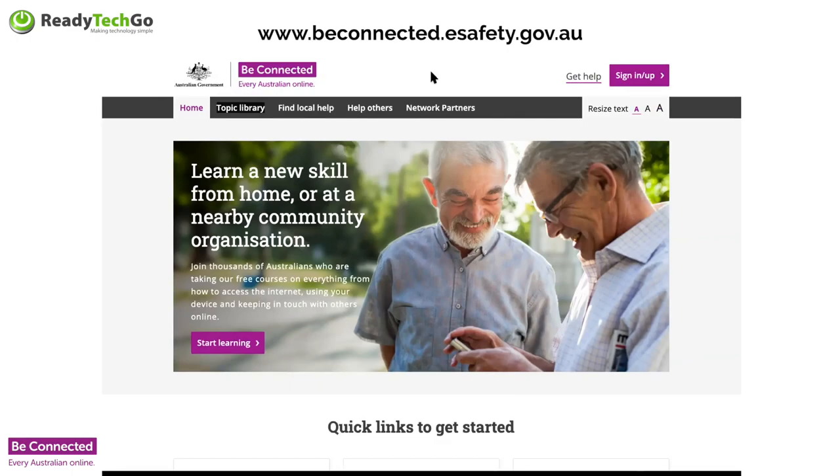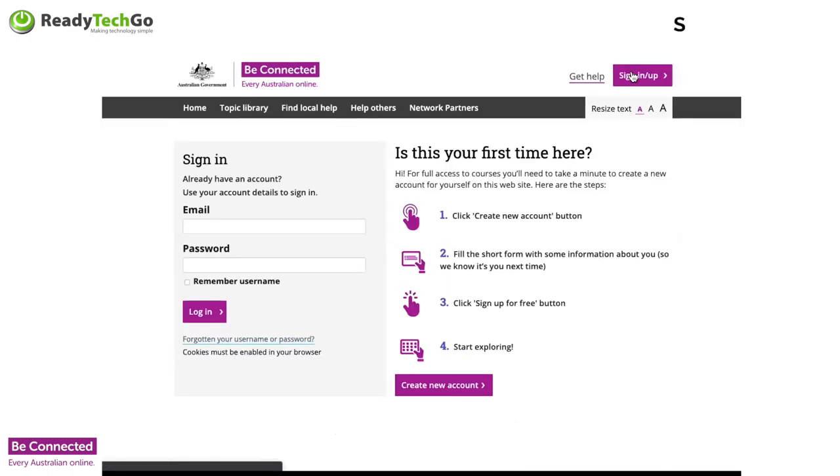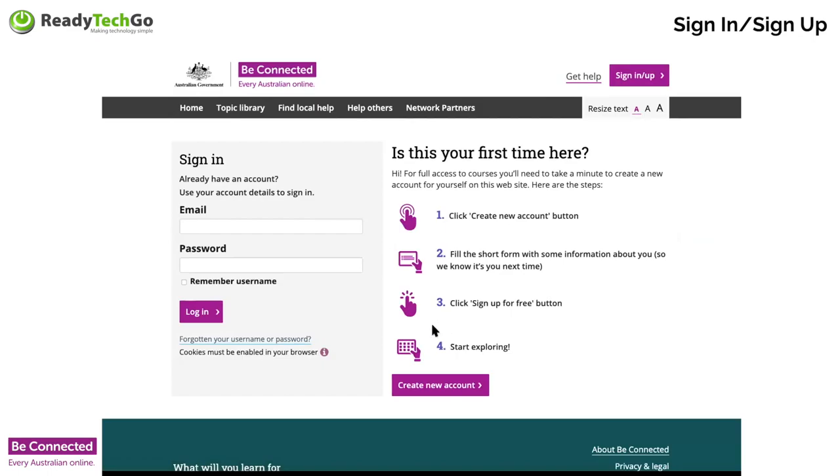What I would like you all to do at some point — don't do this now — but if you are interested, go into the sign up section. If you've not signed up to Be Connected, please do so. It's free. When you click on sign in or sign up, you can go down to create a new account. This essentially allows ReadyTech Go to keep the funding from the federal government, which is based on the amount of people signed up to the Be Connected website. So beconnected.esafety.gov.au.